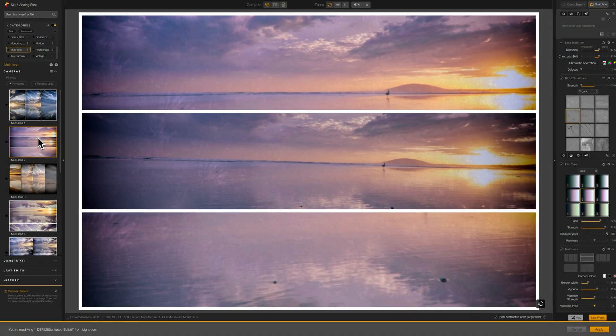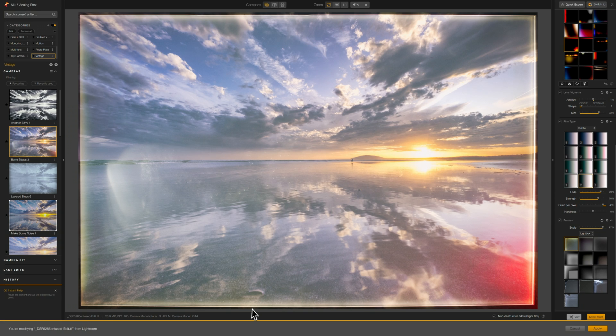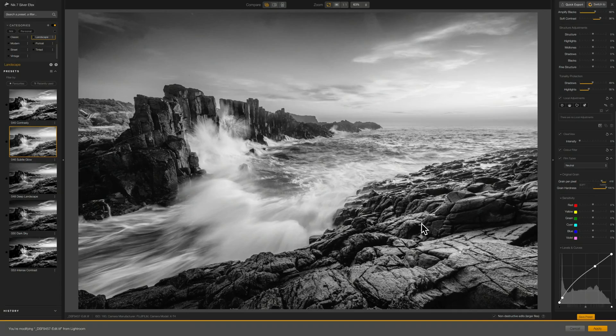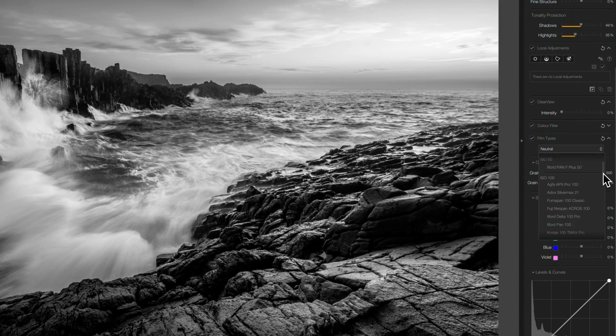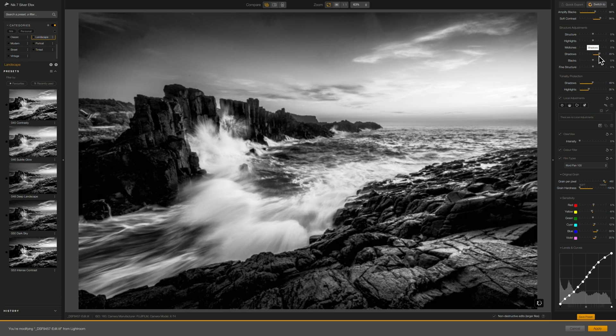Analog FX is without doubt the most fun of all the plugins, enabling you to bring a classic film look to your photographs. It's not something I'd ever use for my landscape photography, but it's great for commercial work or Instagram. I'm not convinced there's any point to Viveza and feel DxO should simply leave it as a filter panel in Color FX and not a separate plugin. The strongest two plugins in the collection are Color FX and Silver FX, but they're weirdly different in terms of workflow. In Color FX you have a credible array of filter panels, but in Silver FX you have to start with a preset and then modify — a weird design choice.